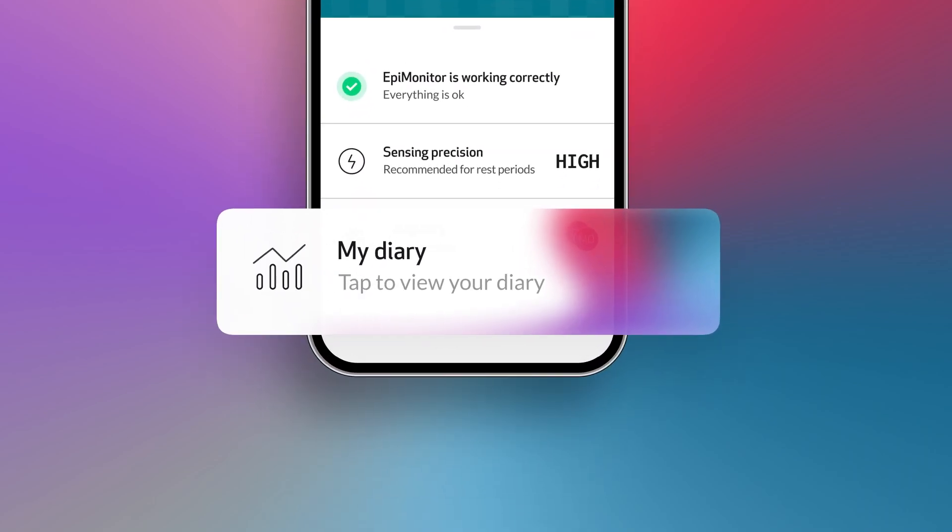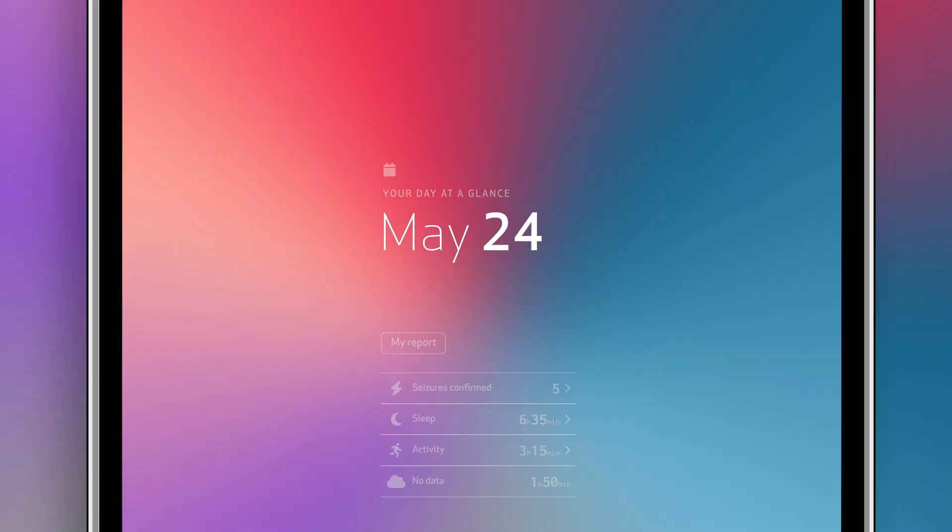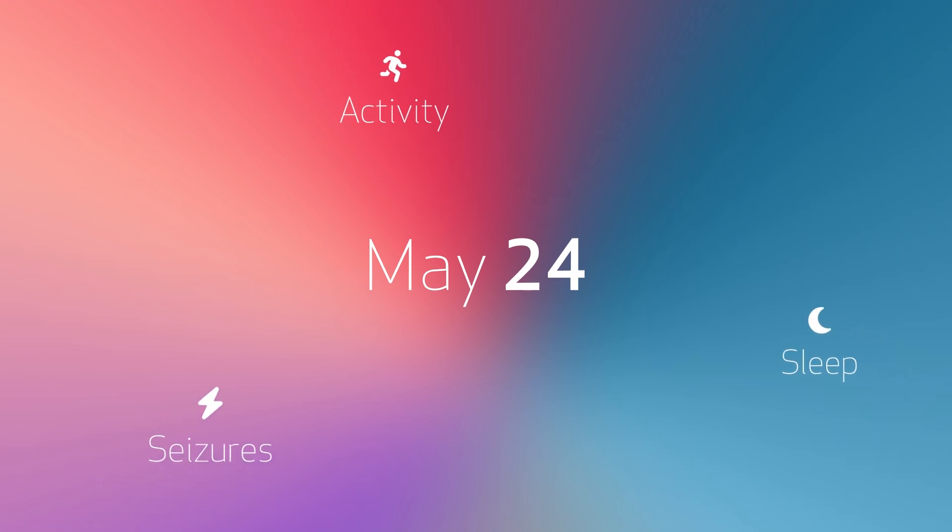Introducing the new EpiMonitor Diary with a new, more intuitive design delivering deeper insights on your sleep, activity, and seizures to empower you on your health journey.